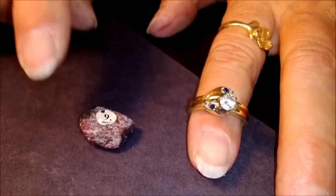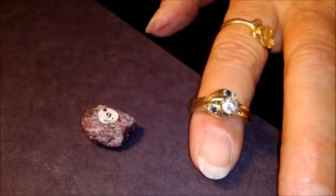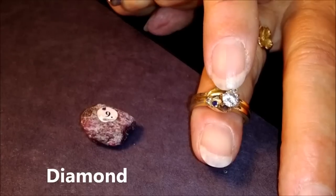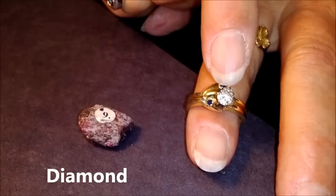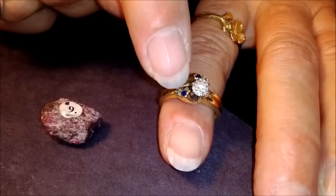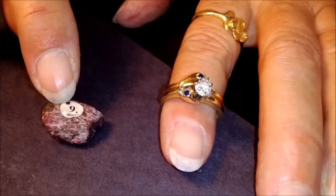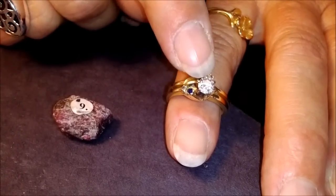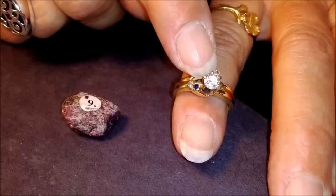Number ten — if you look at the kit, it's going to say 'not in the kit' for number ten. Number ten is a diamond — this happens to be in my ring. We talked about how diamonds are the hardest. If I could get to the edge of the diamond, it would scratch the corundum, because diamond is the hardest mineral we have. Talk about in your group what can cut or scratch the diamond.